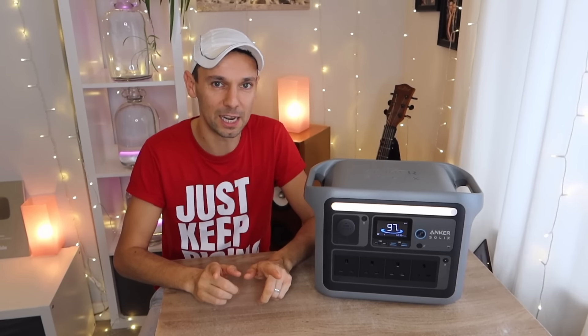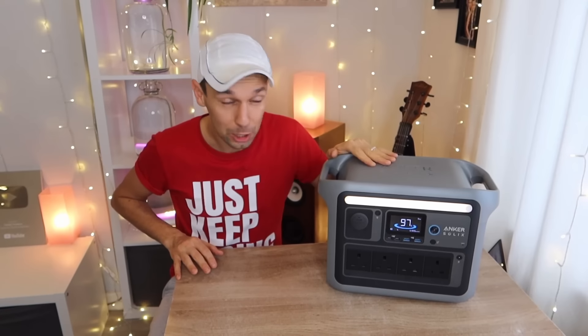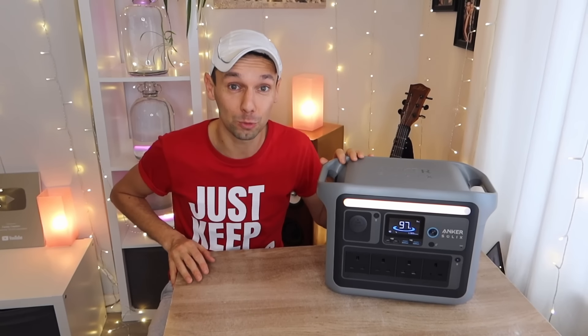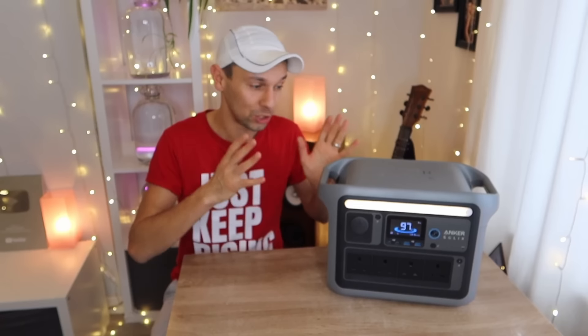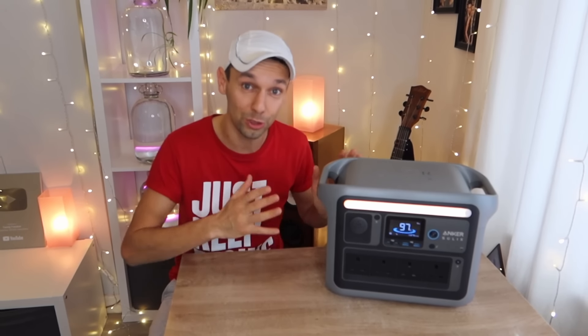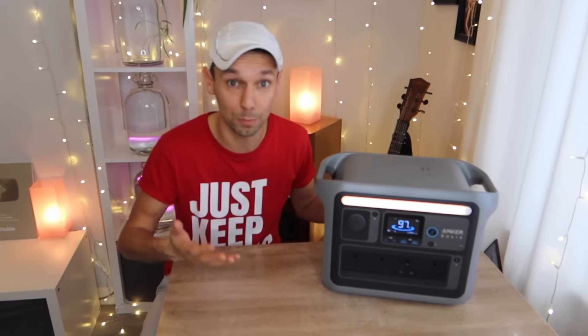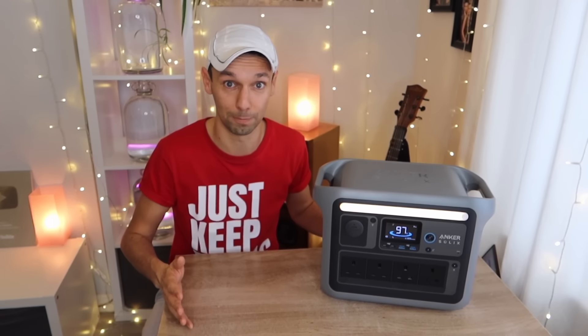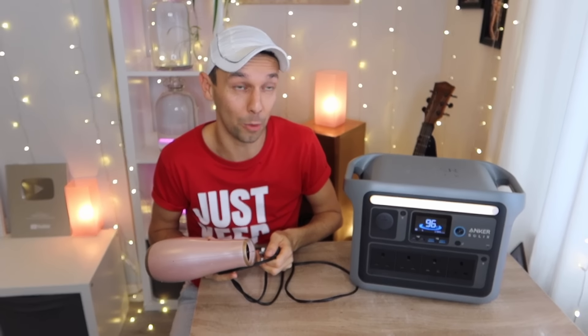One thing we're really excited about is finally getting a fridge in our van, which you guys have been suggesting for a long time — and now we finally can. The C1000 also has a special feature called Surge Pad, which allows surges up to 2400 watts, meaning we can power our portable heater — which we've never been able to do on the road before — and also Katie's 2000-watt hair dryer, so she can dry her hair on the road as well.